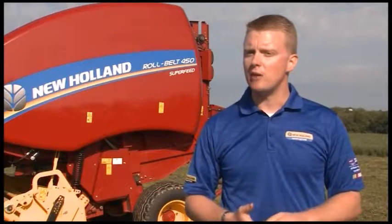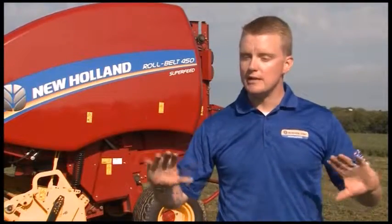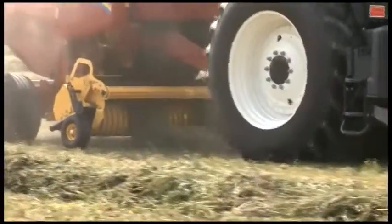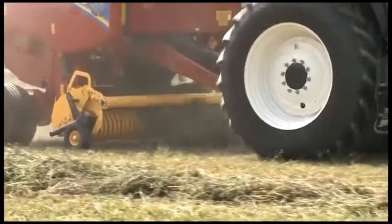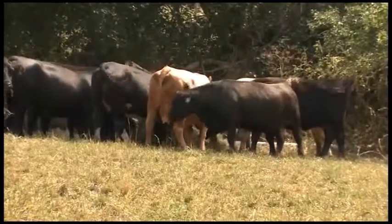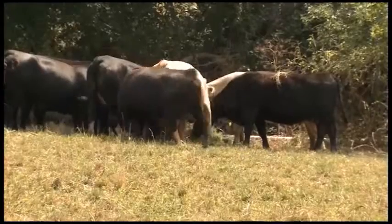You can also get a brand-new model — the Super Feed — which is the unit behind me. It has a rotor where the crop feeds under the rotor and up into the bale chamber to allow high-capacity feeding of high-moisture crops. We've designed a baler that allows our customers to be more efficient and allows cattlemen to stay in the field where they belong and get the crop baled before the rain comes or whatever challenge they face.